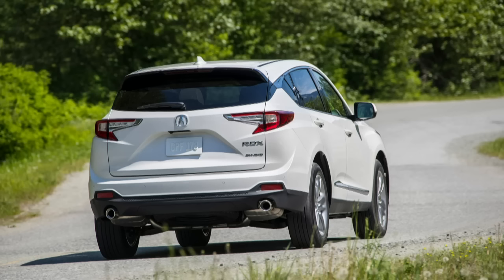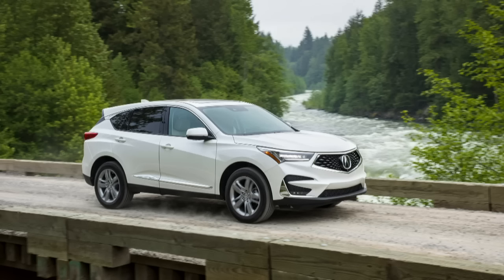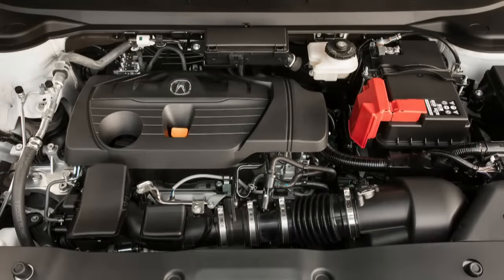Is this package protected for hybridization? For future powertrains, I'm not allowed to speak about those. But tell us about this engine. This is our new 2-liter turbo — 272 horsepower, 280 foot-pounds of torque available from 1,600 RPM. It's paired with a 10-speed automatic — the only 10-speed in the segment — plus our next-generation super handling all-wheel drive. The first-generation RDX had a turbo, the second generation didn't; now the third generation goes back to the turbo. Why?